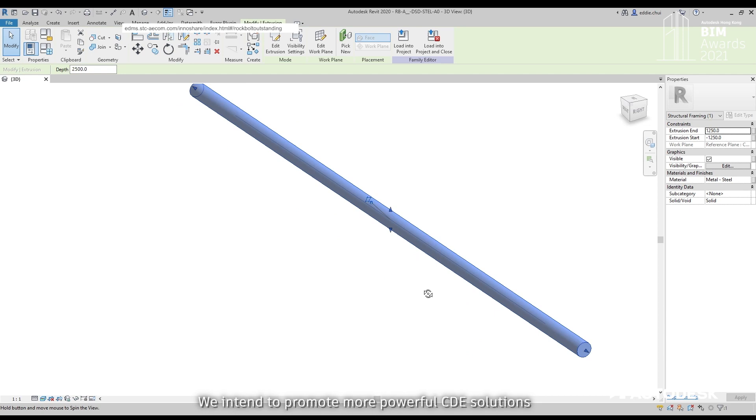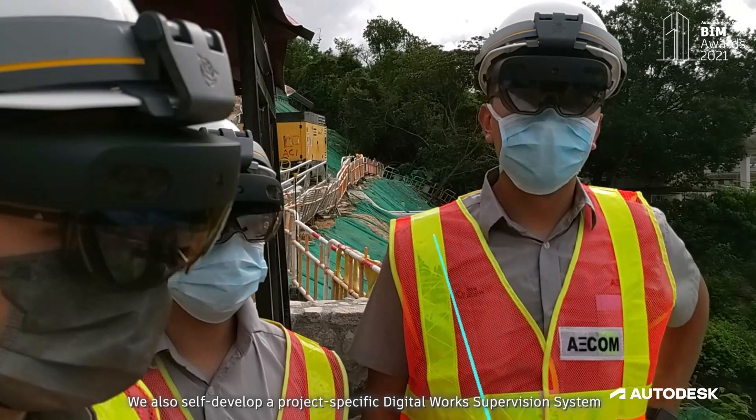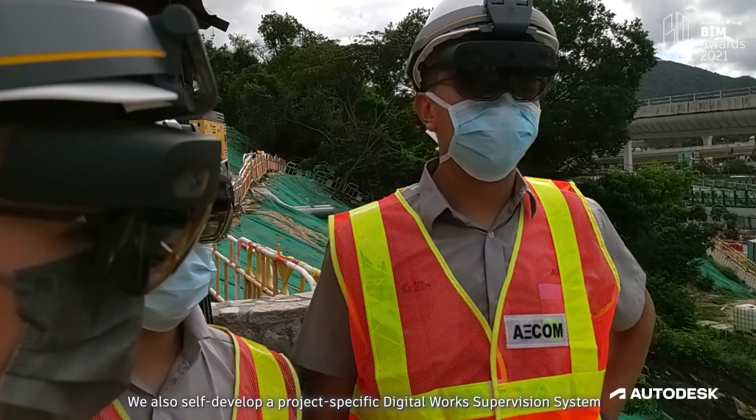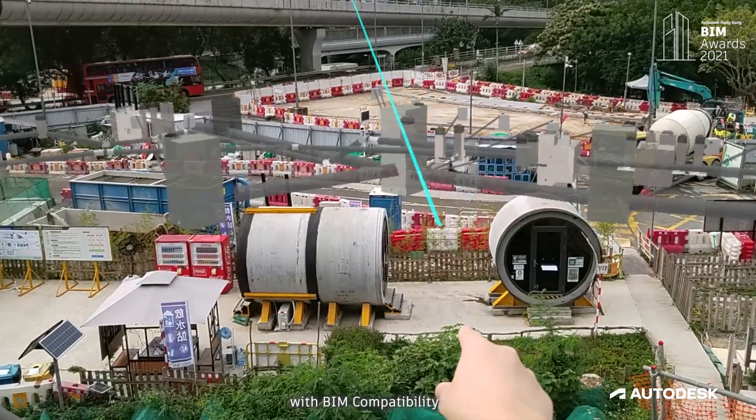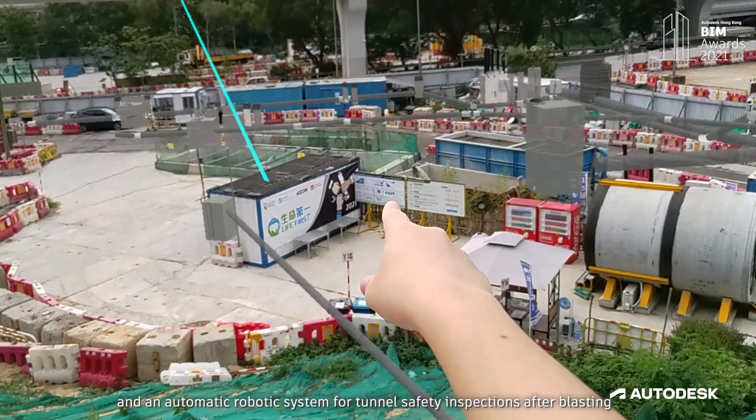We use 3D printing technology and HoloLens 2, a pair of mixed reality smart glasses, to help the site team visualize complicated structures and ideas. We also self-developed a project-specific digital work supervision system with BIM compatibility, and an automatic robotic system for tunnel safety inspection after blasting.